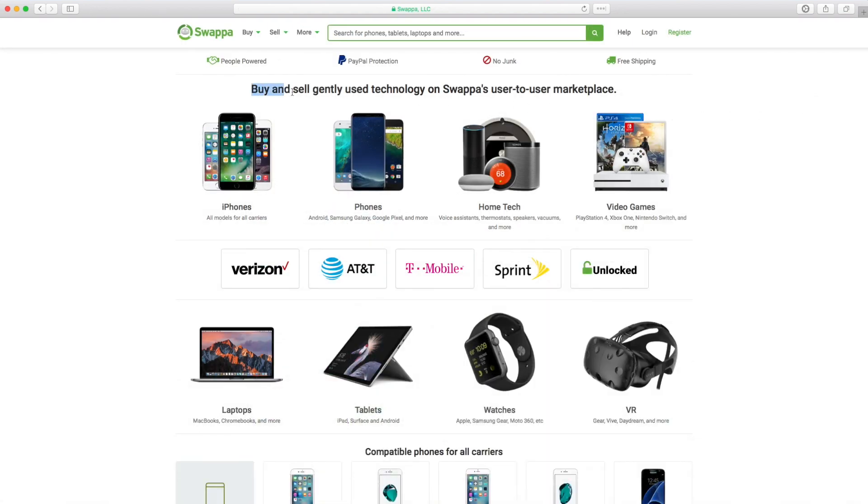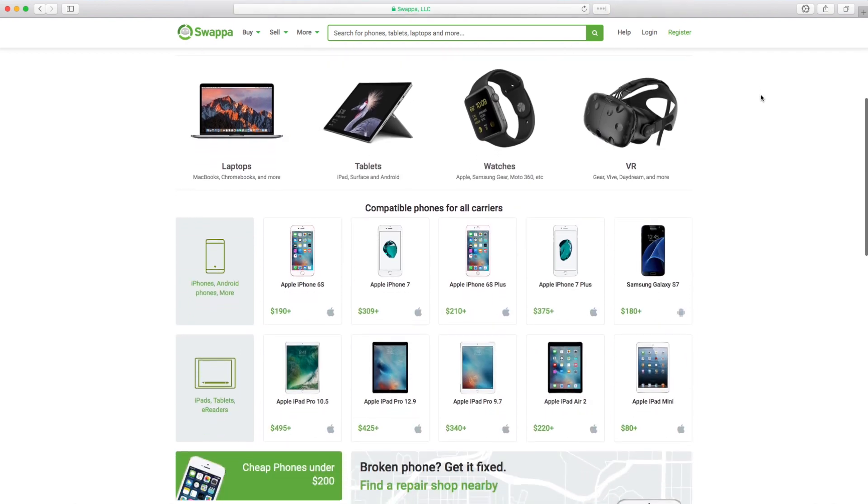Another great option is to consider selling your device on eBay or Swappa, but if you feel uncomfortable with that, trading your phone into Verizon is a great hassle-free way to earn some credit and upgrade to a new phone.